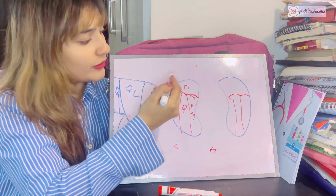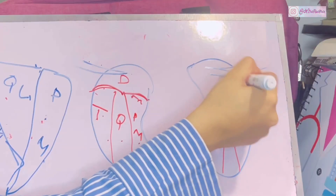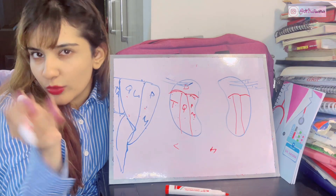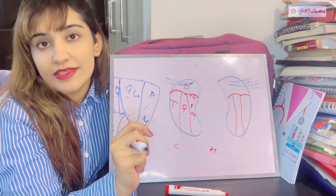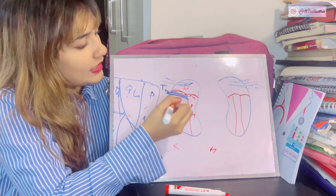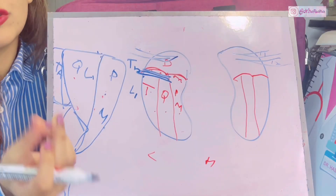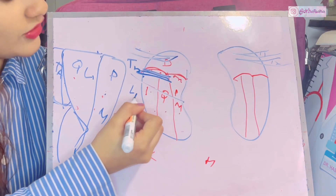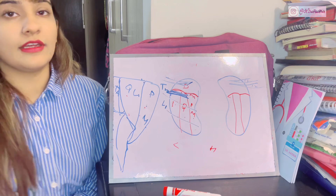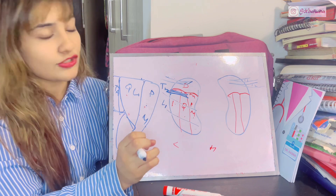Regarding the ribs: since the right kidney is a little lower, it only has a relation with the 12th rib (the floating rib). The left kidney, being higher, also includes a relation with the 11th rib. Just below the 12th rib pass the subcostal vessels and subcostal nerve (T12). After T12 comes L1, which gives rise to the iliohypogastric and ilioinguinal nerves.